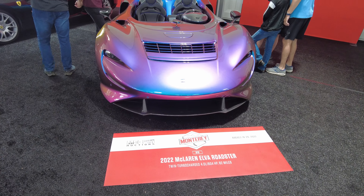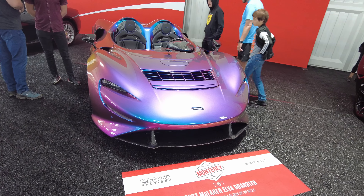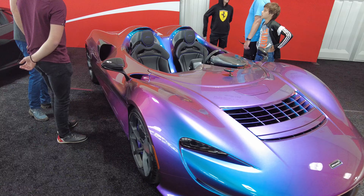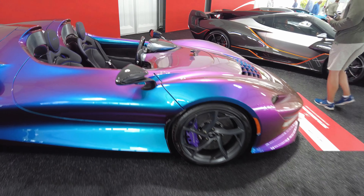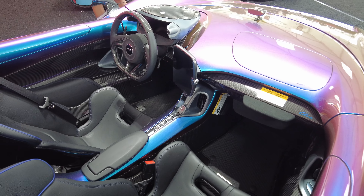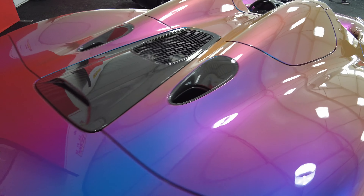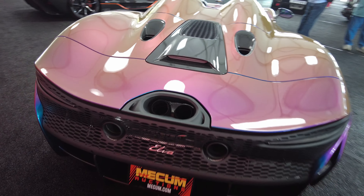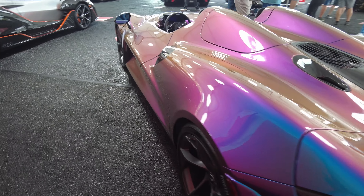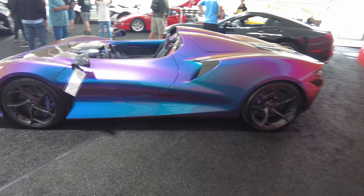Got a 2022 McLaren Elva Roadster — twin-turbocharged 4.0, 804 horsepower. Imagine rolling in this, letting your hair blow in the wind. Look at this interior. Would you take this or would you take the Speedtail? If you had to pick one — the Sabre, the Elva, or the Speedtail? Decisions, decisions.